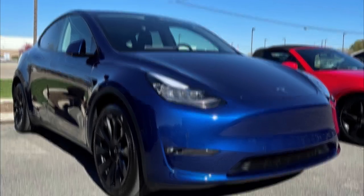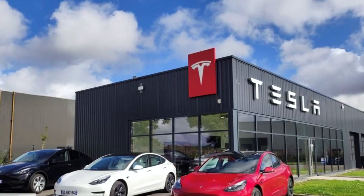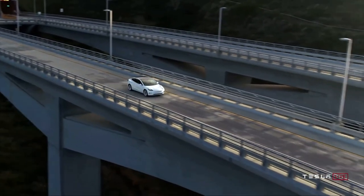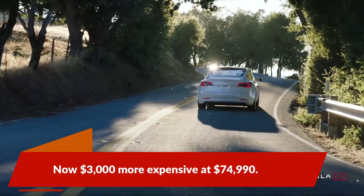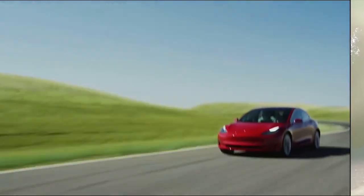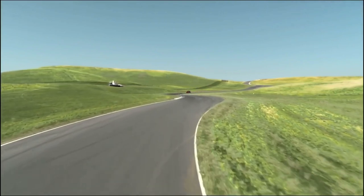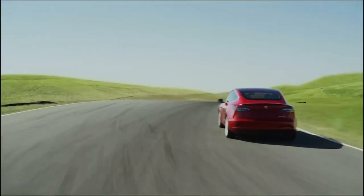Tesla has been busy adjusting prices in Canada. The price of both Model Y variants were also increased by $1,000 and $1,100. Prices for all variants of the Model 3, Model S, and Model X have also been adjusted higher. The biggest price increase belongs to the Model 3 Long Range, now $3,000 more expensive at $74,990. The Performance model also saw a significant price bump to $83,990, up $2,500. Combined with the last price increase on March 14, the Long Range is $6,000 more expensive, while the Performance is now a whopping $9,000 more expensive.